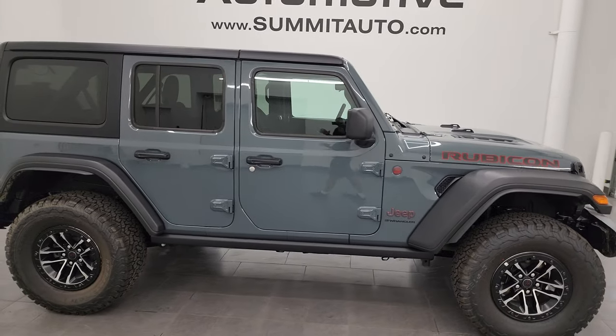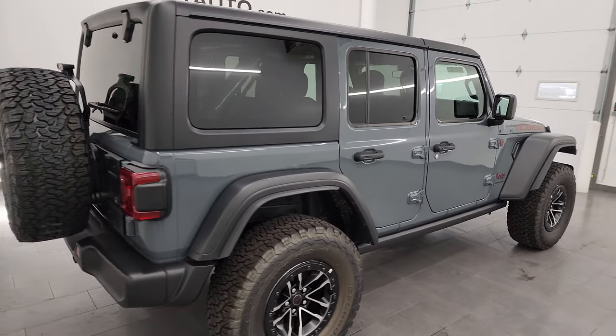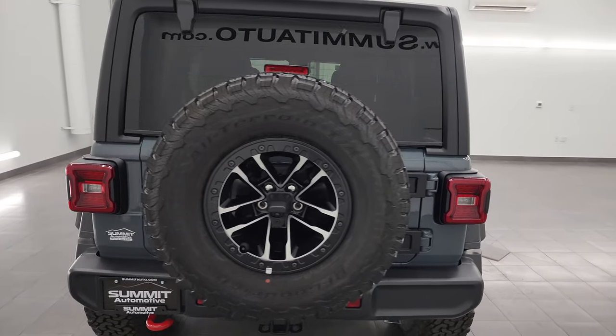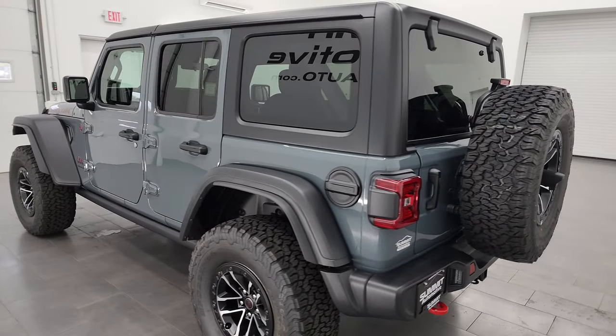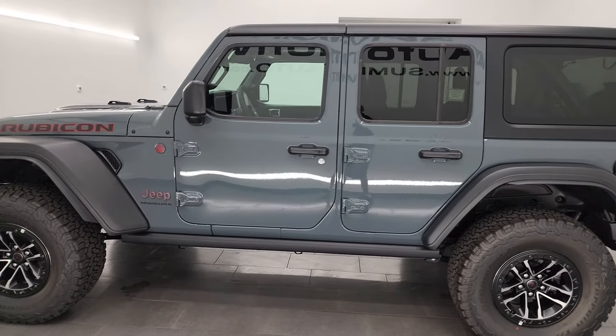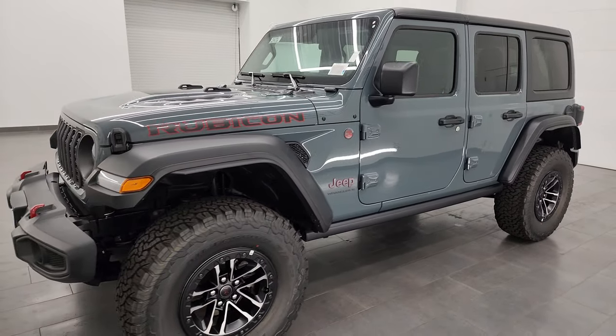Hey everybody, this is Brett and today I'm checking out this brand new 2024 Jeep Wrangler Rubicon four-door in Anvil clear coat. This is the new color for 2024. Stock number on this one is 24J6. I am here at Summit Automotive in Fond du Lac, Wisconsin, your new and used Jeep and Jeep Wrangler headquarters.